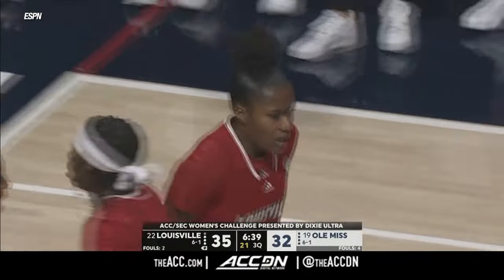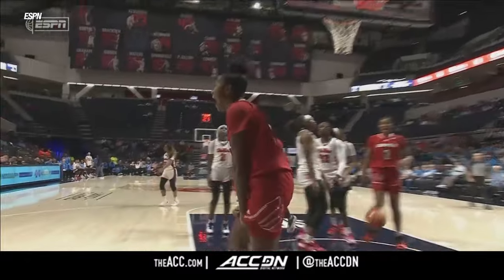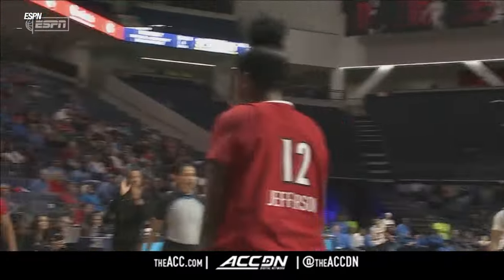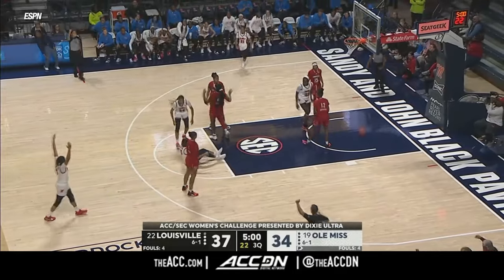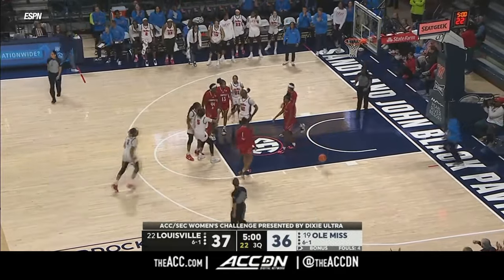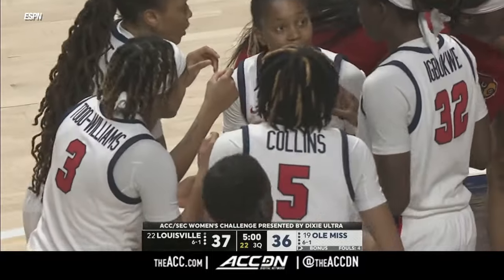Jefferson has ignited. Just for a second, shaded toward Sidney Taylor — you see number two there for Ole Miss, she's shaded toward the corner. Ole Miss quickly the other way. Collins into the paint. That's good, and the foul.